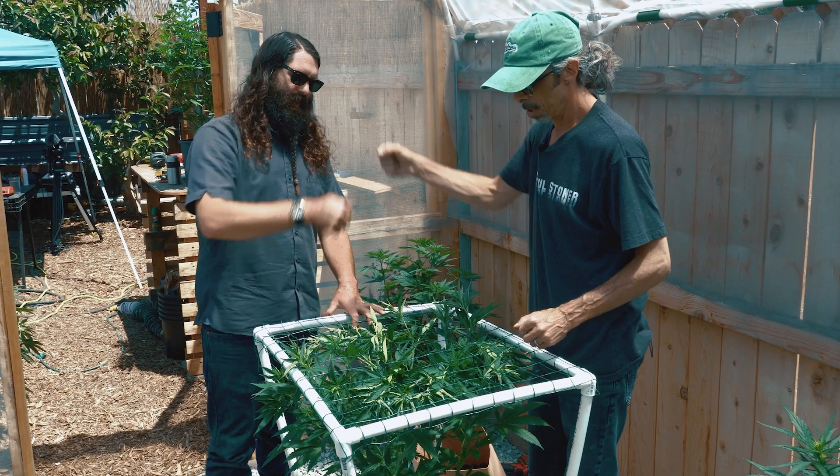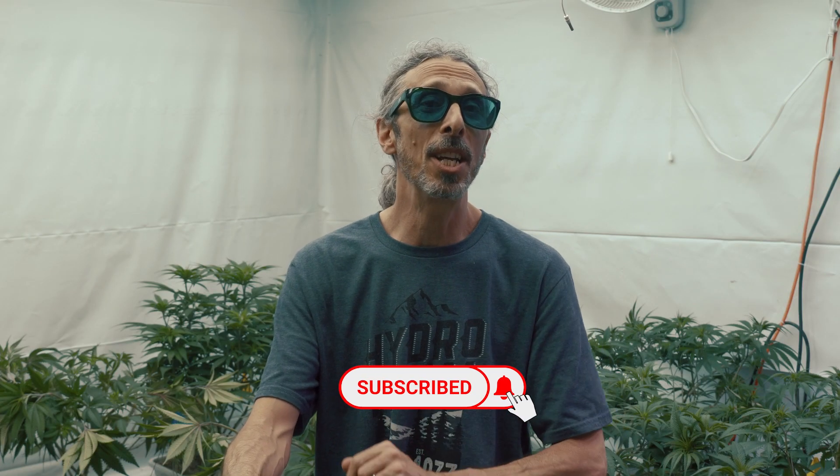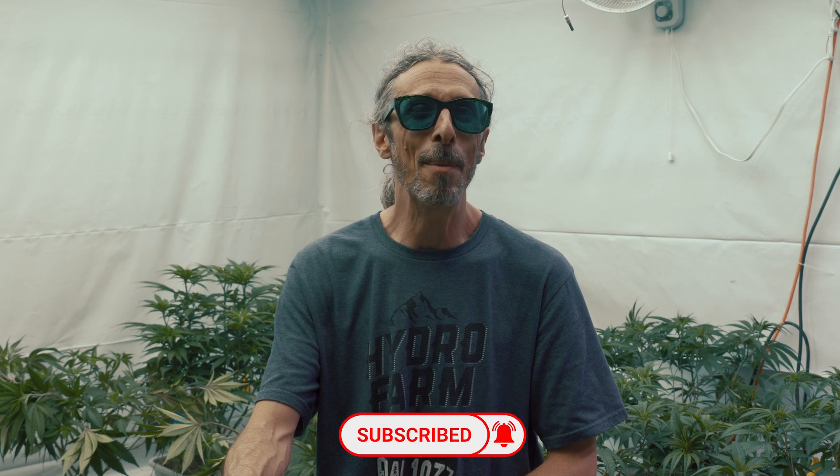If you enjoyed this video and want to learn more about growing your own cannabis at home, hit that like button, subscribe, and turn those notifications on to keep up to date with the amazing marijuana content Homegrown Cannabis Co. has to offer. See you next time.